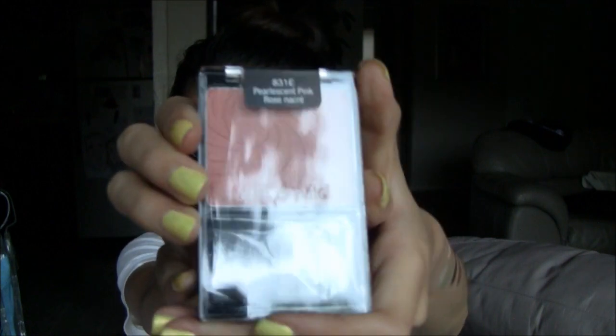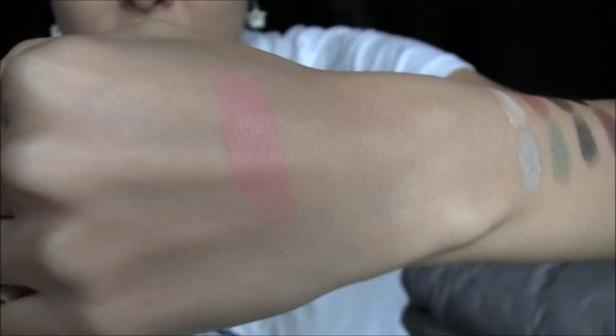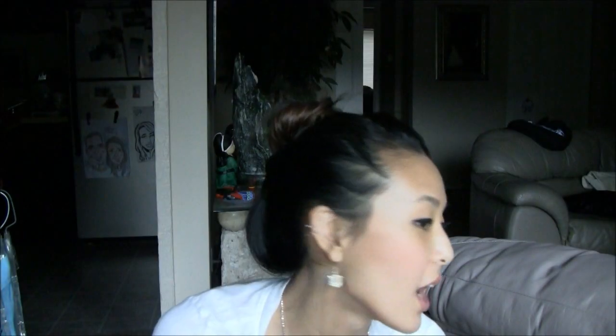The last item I picked up is also from Wet n' Wild — I was attracted to it just because the name was called Pearlescent Pink. It comes with a really weird angled brush which I probably won't use. It looks actually quite pigmented — a nice pink color, very powdery. I am really liking this blush. It's a basic pink color but there is just a little bit of a nice shimmer to it. I'm not sure if that shows up on camera.